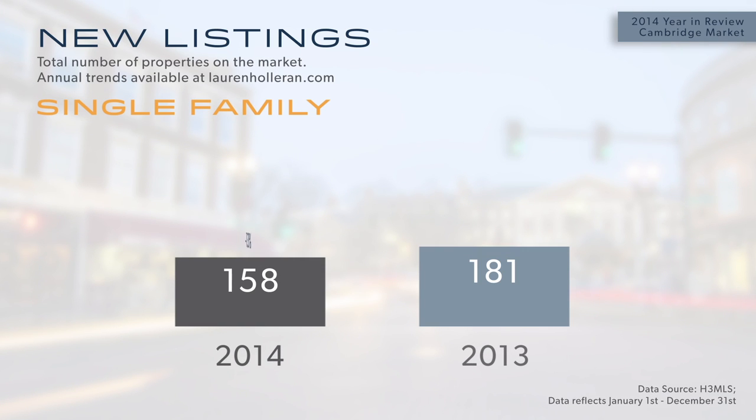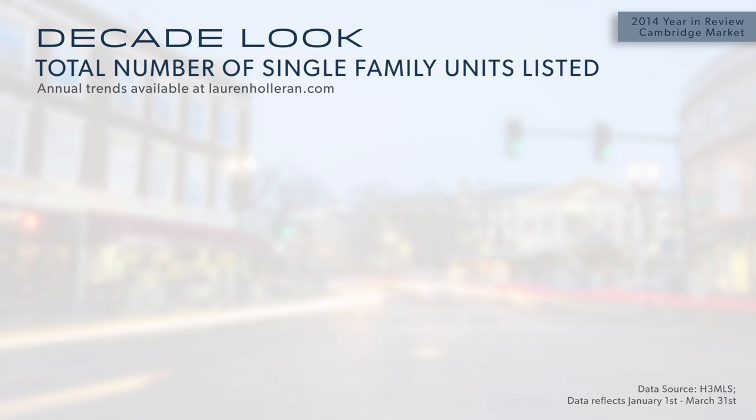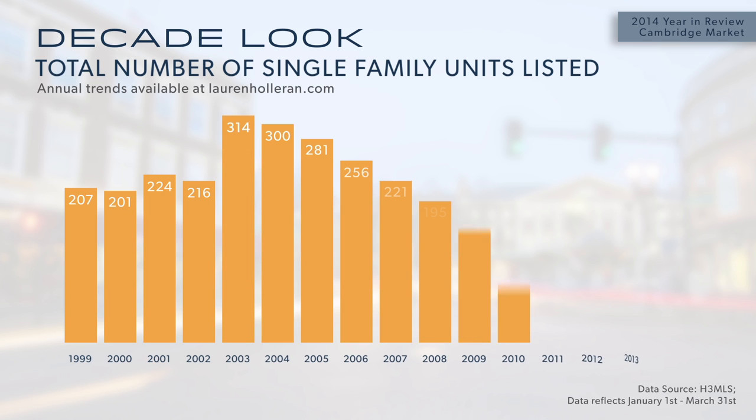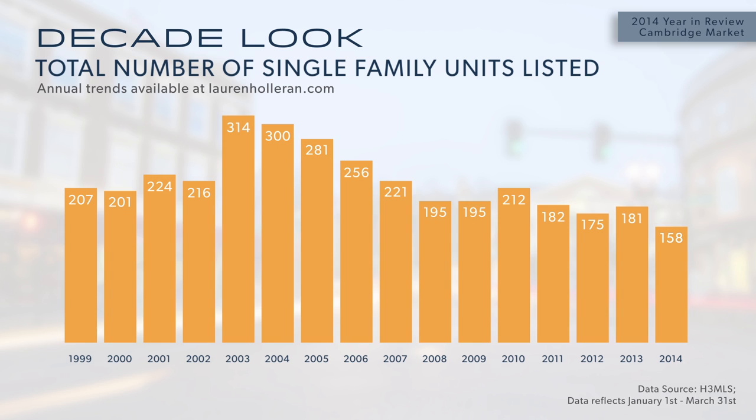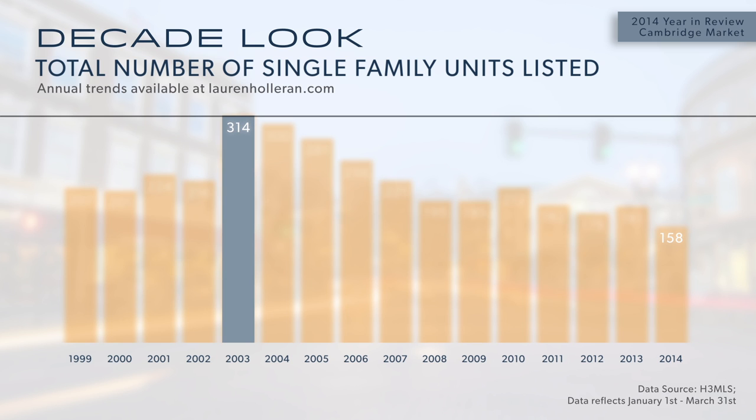The contraction in available inventory in the single-family category looked pretty dramatic, and I wanted to go back to see historically how low this was. Looking back as far as 1999, when our data gets good, this is by far the lowest year we've had. Compare that to our high year in 2003, when there were 314 homes listed.